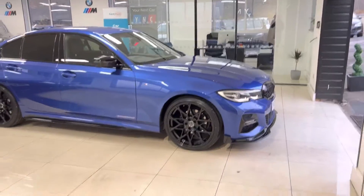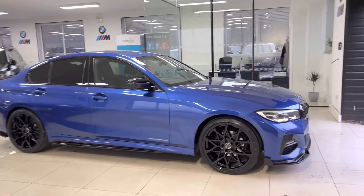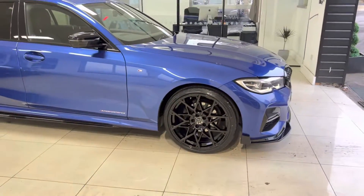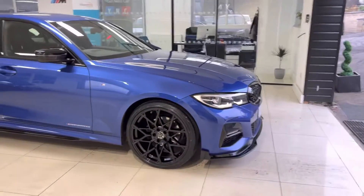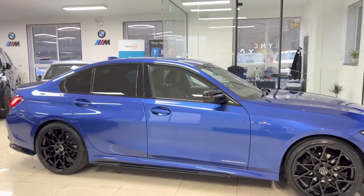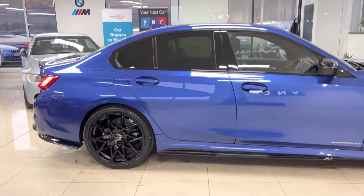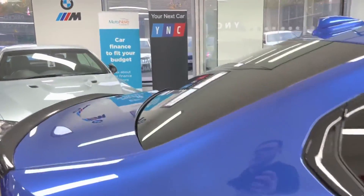We have added as part of the in-house enhancement kit brand new 20-inch alloys with brand new tyres. Alongside that, we've added the front splitter and matching kidney grills, the side sill extensions and YNCM performance decals, and also matching aero mirror caps. It comes with rear privacy glass — it's a very nice, well-kept example of a 320i G20.